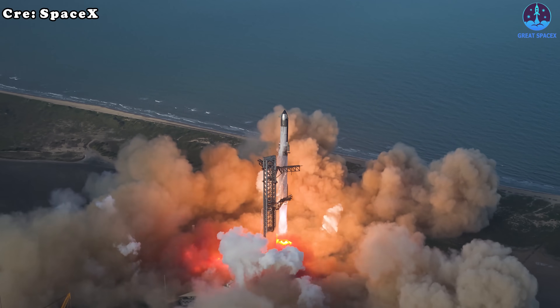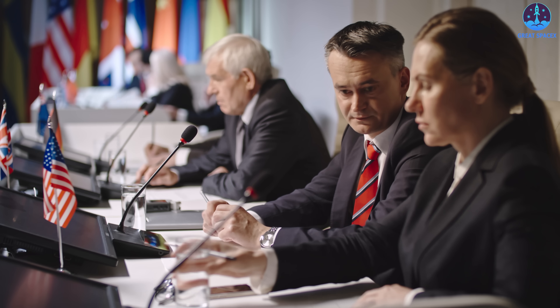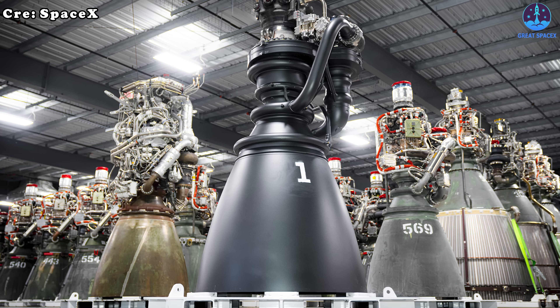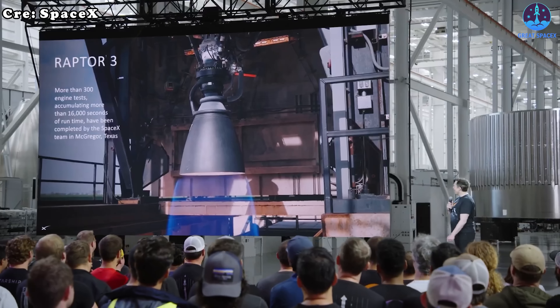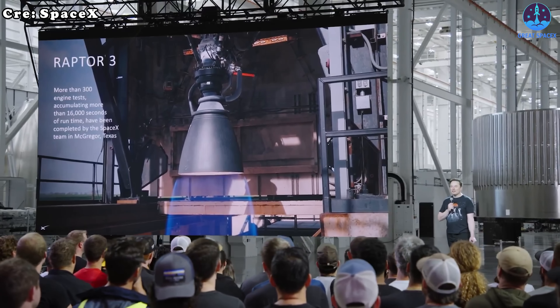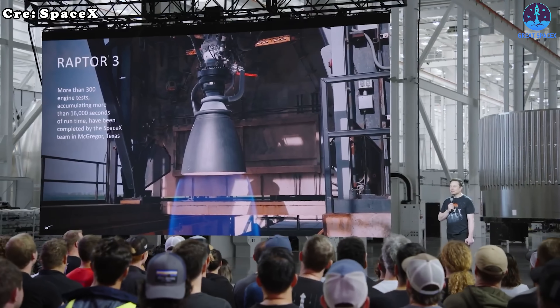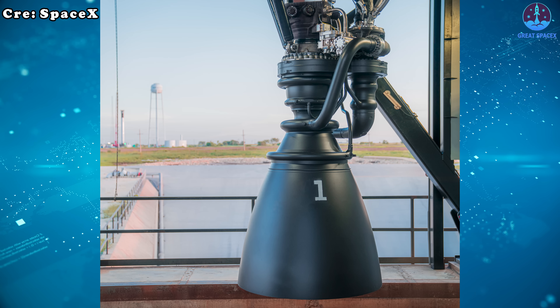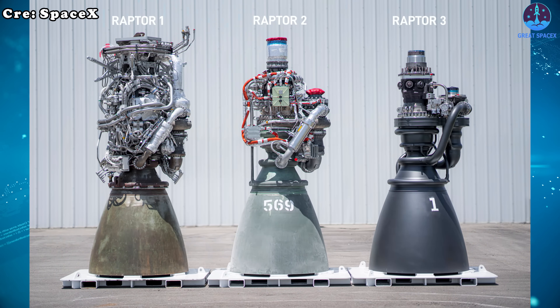Personally, while I can recognize the bold ambition behind these copies, it's clear they face several serious problems. Let's start with the Raptor 3 engine itself — it's SpaceX's most refined and powerful version to date. At first glance its design looks simple, but behind that simplicity lies a wealth of advanced technologies that only SpaceX fully understands.